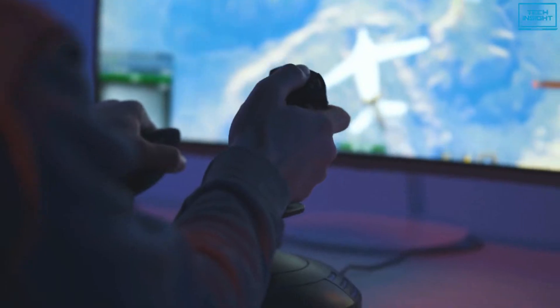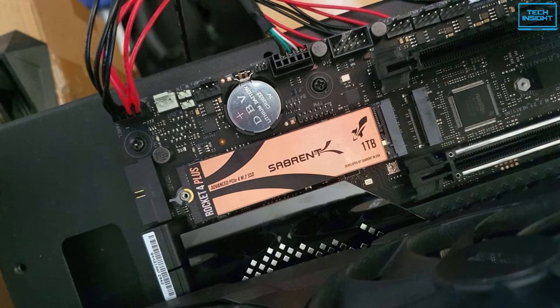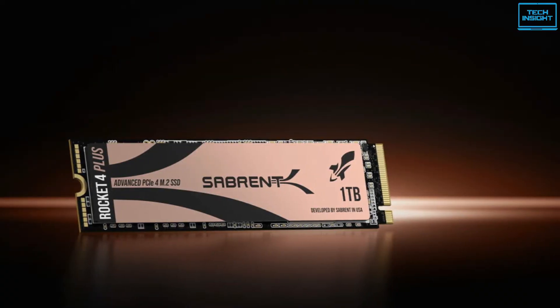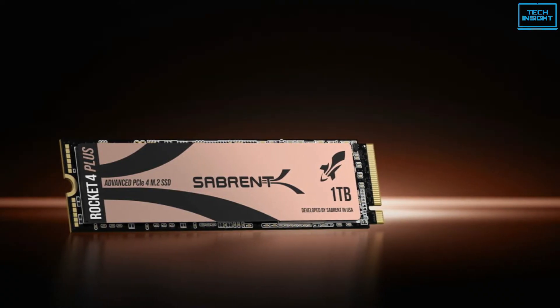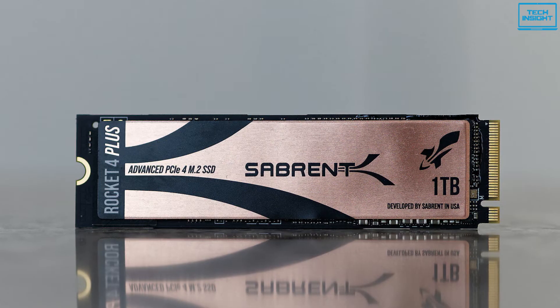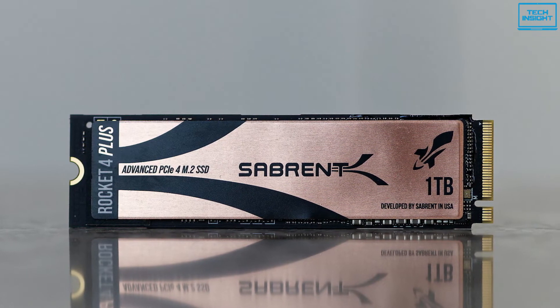You'll feel the speed from the moment you install this SSD. Sabrent has done a really good job at offering the highest capacity M.2 drives. There are very few NVMe SSDs which are faster than this model. If you feel that you need a fast 1TB SSD, then the Rocket 4 Plus can be a great option.